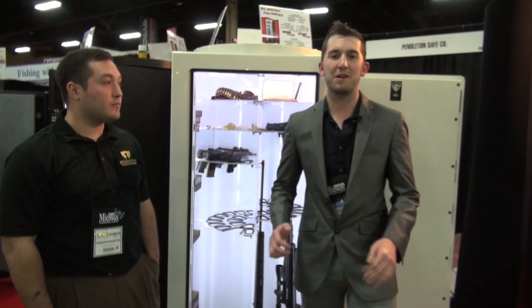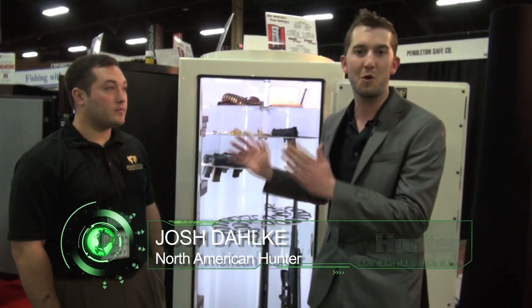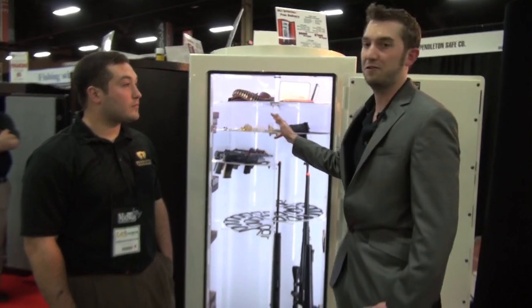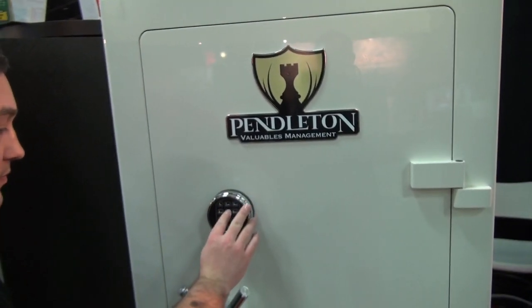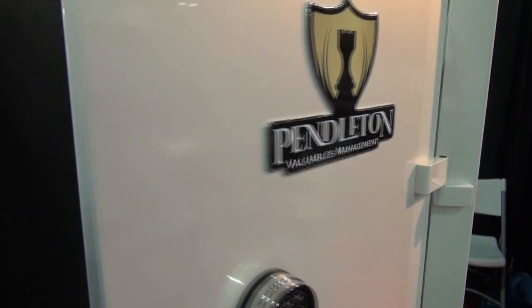This is the 2014 Safari Club International Annual Hunters Convention in Las Vegas, Nevada, and I'm here with Gordon Pendleton of Pendleton Safes. These are custom-built gun safes — valuable safes that are pretty much the coolest storage solution for guns and valuables that I've ever seen. Gordon, tell me a little bit about this.